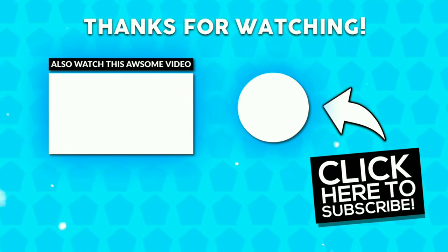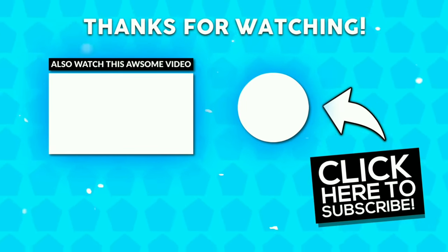I hope you guys enjoyed the video. If you liked it, give a thumbs up and subscribe if you love it. Thanks for watching.